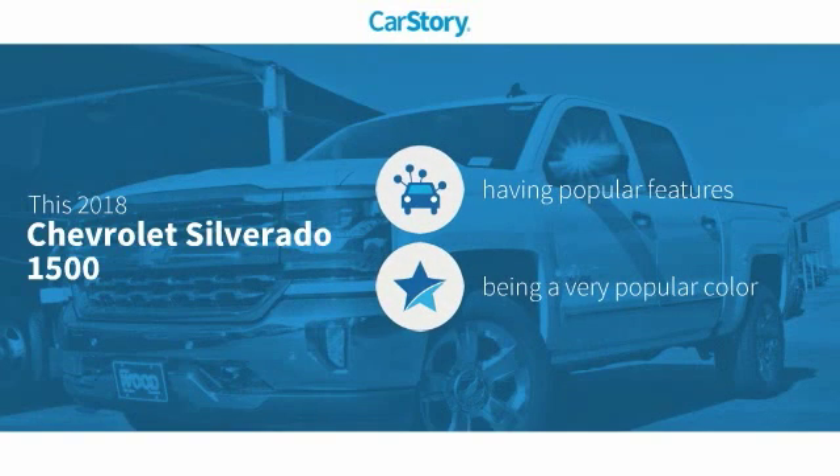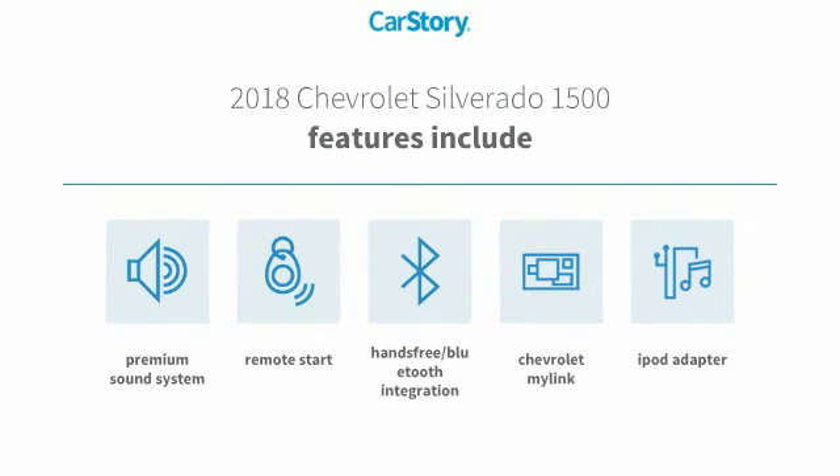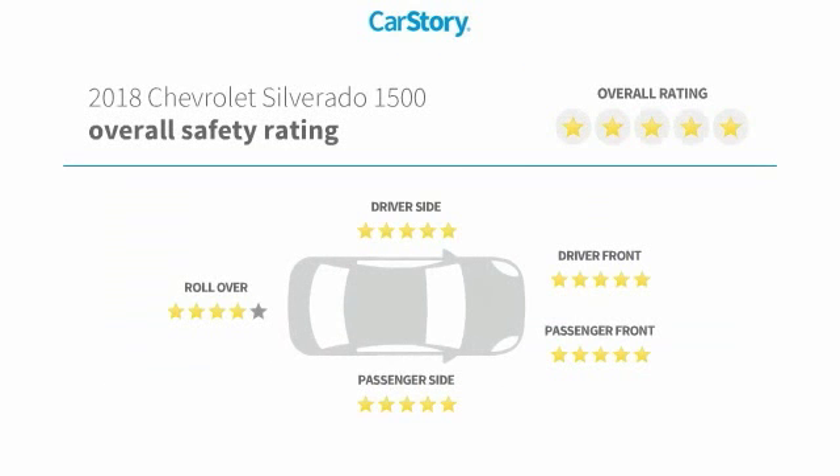Story research indicates this vehicle as having valuable features in high demand. Features also include remote start, iPod adapter, premium sound system, and hands-free Bluetooth integration with these ratings.